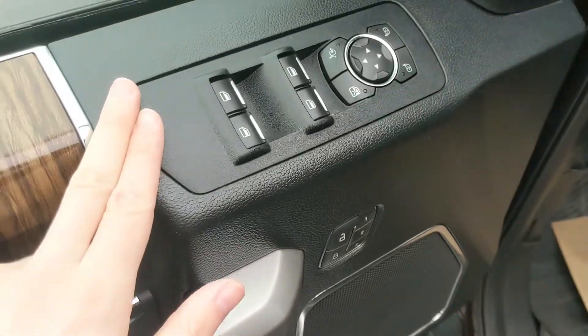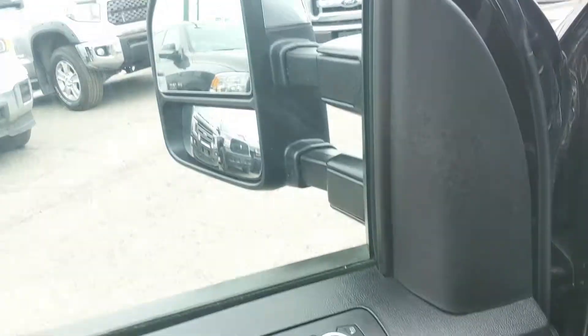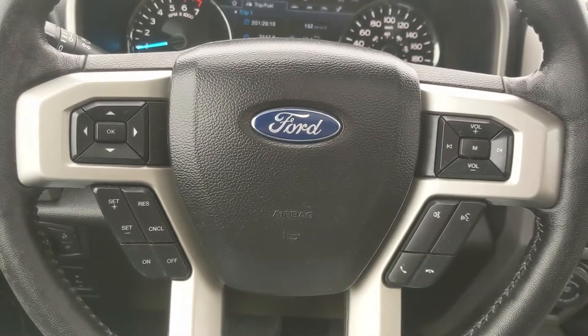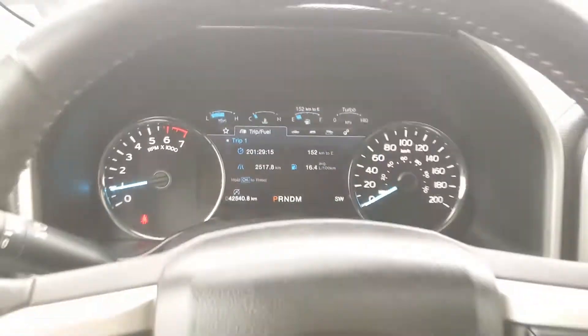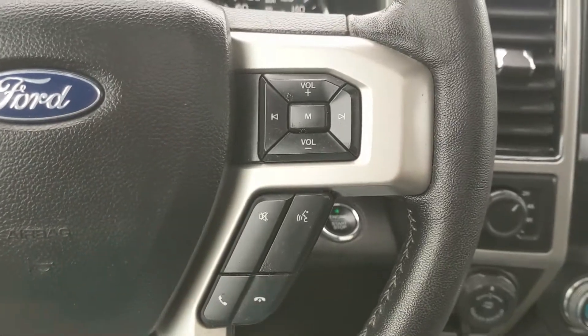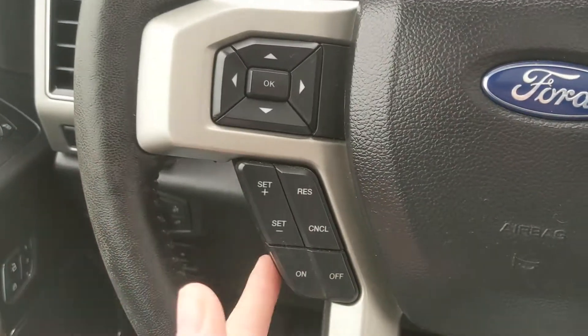Sitting in the vehicle with it running, you can see it's sitting at 42,540 kilometers. Moving down to the steering wheel, on the right-hand side you have your hands-free phone and radio controls, and on the left your cruise controls, as well as controls for your center info screen where you can cycle through trip 1 and 2 information, fuel economy, fuel history, compass, and auto start-stop status.